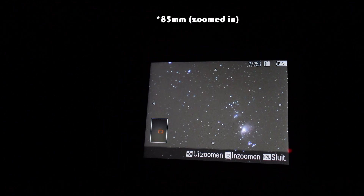Tom here also just shot the Orion Nebula without a tracker and without an astro-modified camera at 80 millimeters and it looks really cool. So nice targets.